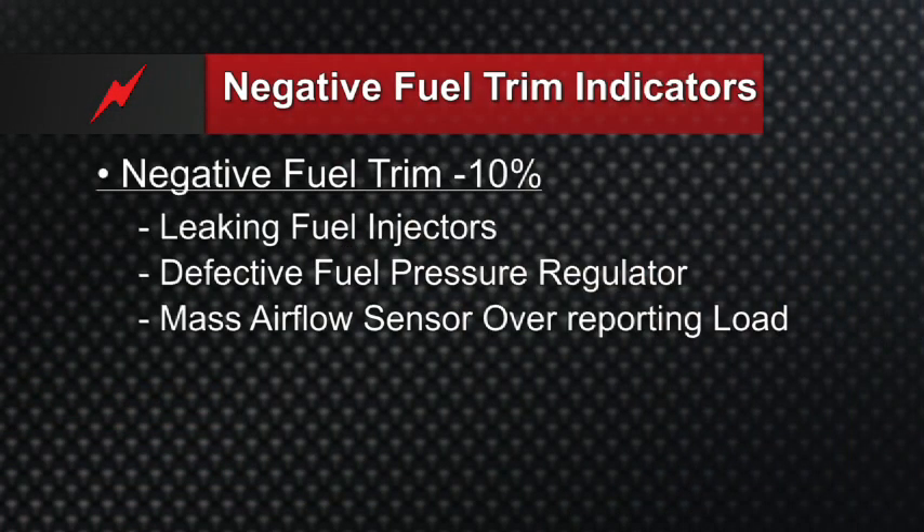It's rare, but it does happen — a mass airflow sensor overreporting load. Meaning there's really 6 grams of air per second coming into the engine, but the mass airflow sensor is reporting 10. The computer would add fuel for the amount of air it thinks is coming in, which isn't real. The mass airflow is overreporting, the oxygen sensor goes rich, and the fuel trims will go negative.